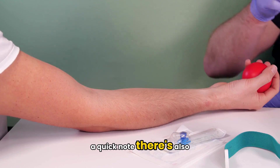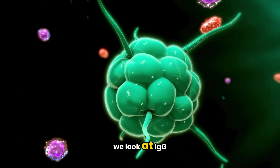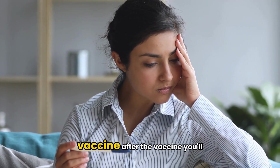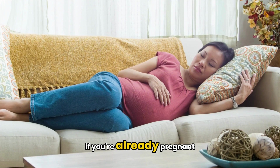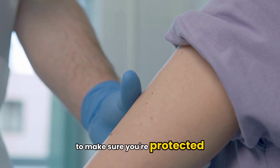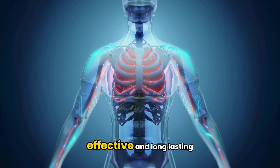A quick note — there's also a rubella IgM test, which checks for a current or recent infection. But in most cases, especially for immunity checks, we look at IgG. If your test shows you're not immune, don't panic. If you're not pregnant, your doctor will probably recommend getting the MMR vaccine. After the vaccine, you'll typically need to wait about a month before trying to conceive. If you're already pregnant, you'll be monitored closely to avoid any exposure. After delivery, your doctor will give you the MMR vaccine to make sure you're protected in future pregnancies. The key here is prevention — rubella is preventable, and immunity through vaccination is safe, effective, and long-lasting.